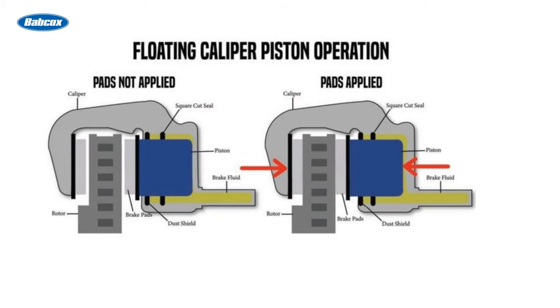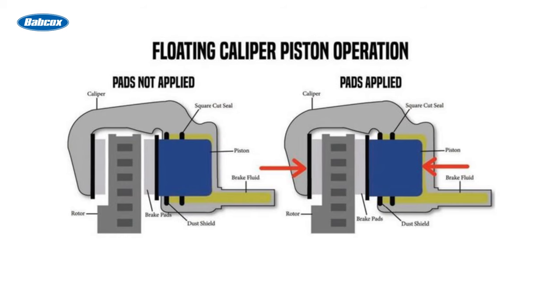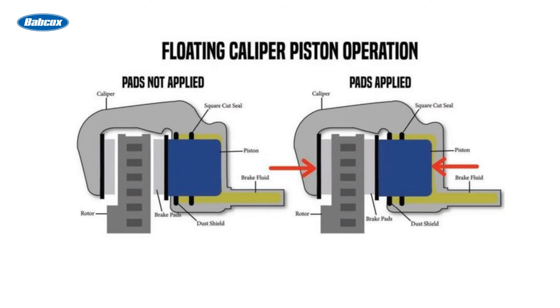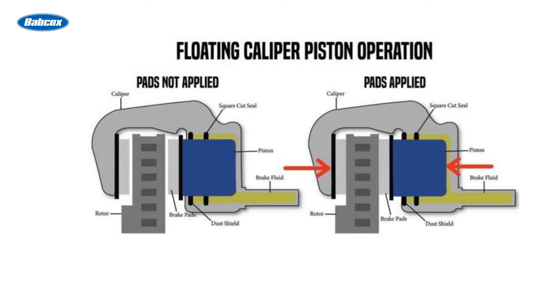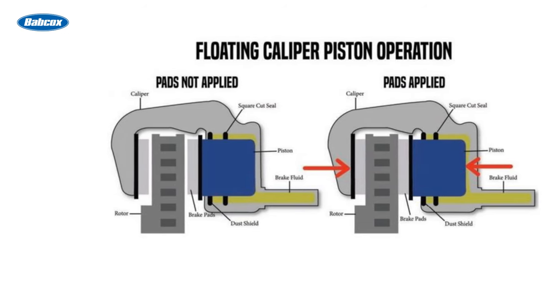The caliper is free to move, or float, on pins or bolts, allowing it to apply pressure on both sides of the rotor when the brakes are engaged. This design simplifies manufacturing and reduces costs, making floating calipers a popular choice for car manufacturers.